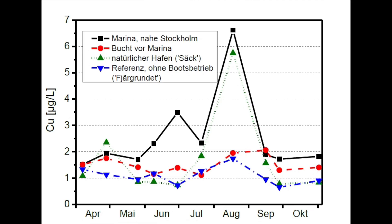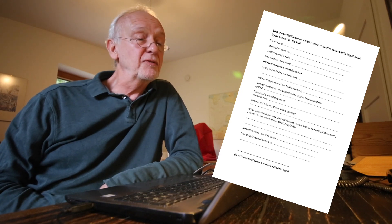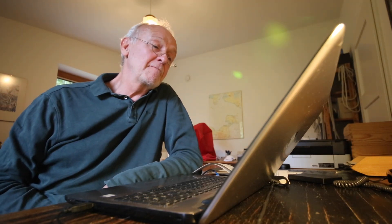When the boats are launched in May, concentrations of copper and zinc can be seen increasing during the boat season, peaking in around July. When the boats are taken out of the water in winter, the concentrations of copper and zinc return to normal. The result is that each boat owner has a certificate showing, for example, that their boat is free of organotin or free of copper.